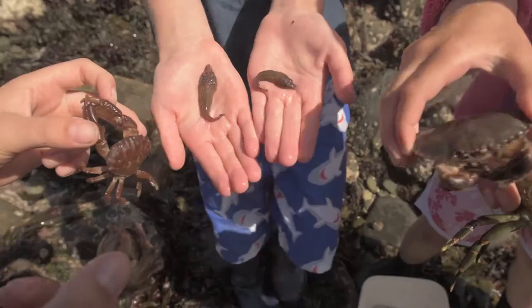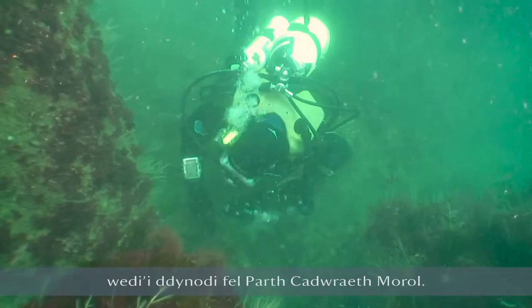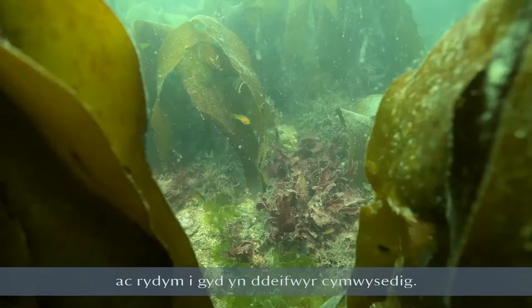The area around Marloes Peninsula and Skomer Island has been designated as a marine conservation zone. There are four of us who work here and we are all qualified divers. What we do is monitor many of the creatures that live underwater.